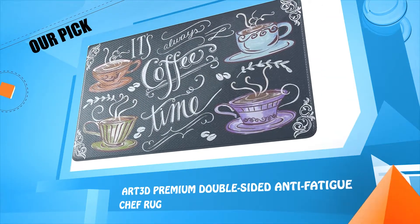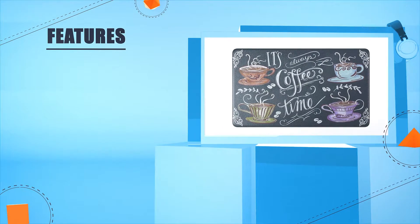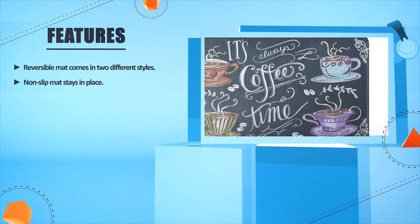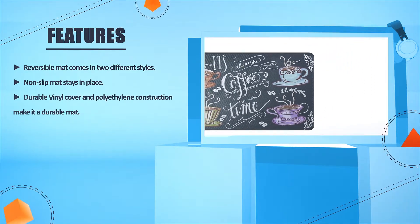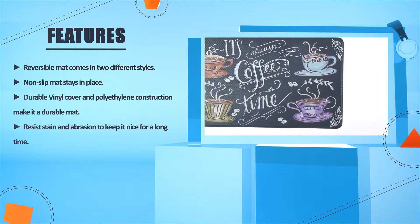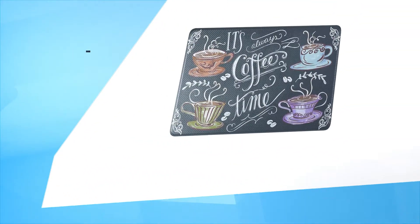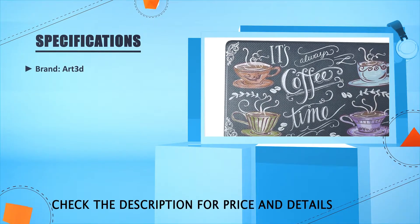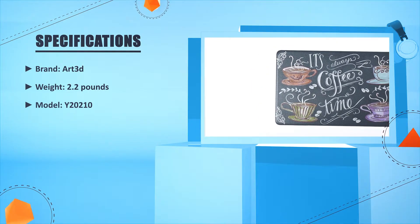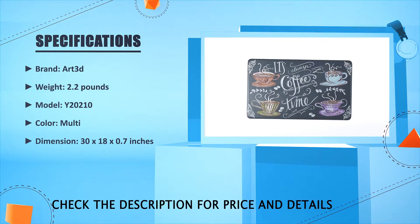Number four: the Art 3D Premium Double-Sided Anti-Fatigue Chef Rug. This reversible mat comes in two different styles. The non-slip mat stays in place, and durable vinyl cover and polyethylene construction make it a long-lasting mat. It resists stains and abrasion to keep it looking nice for a long time. Brand: Art 3D. Weight: 2.2 pounds. Model: Y20210. Color: multi. Dimensions: 30 x 18 x 0.7 inches.